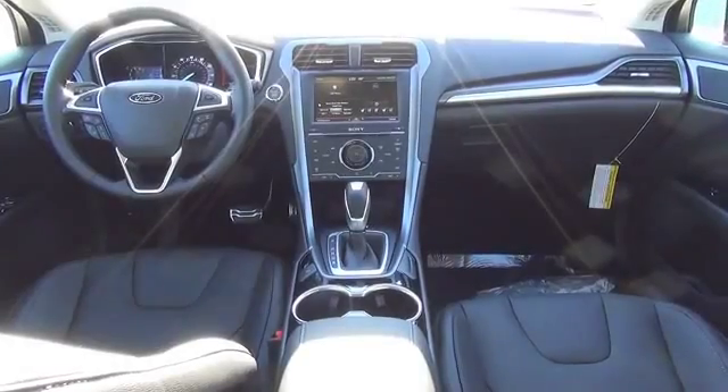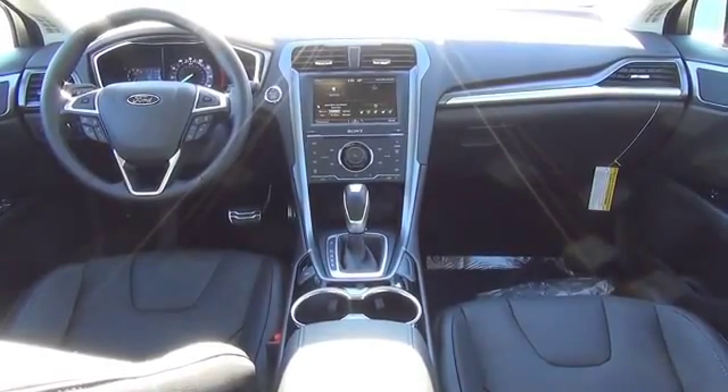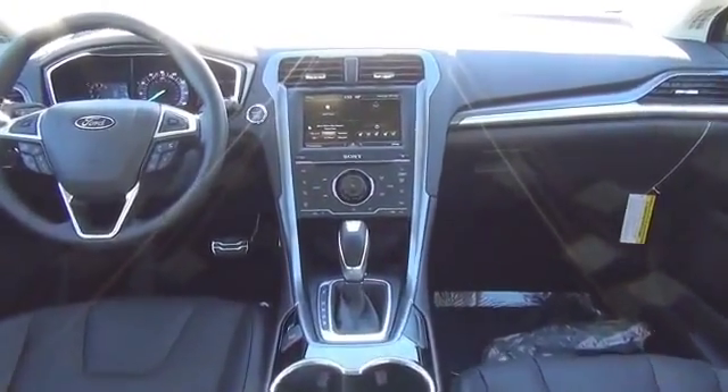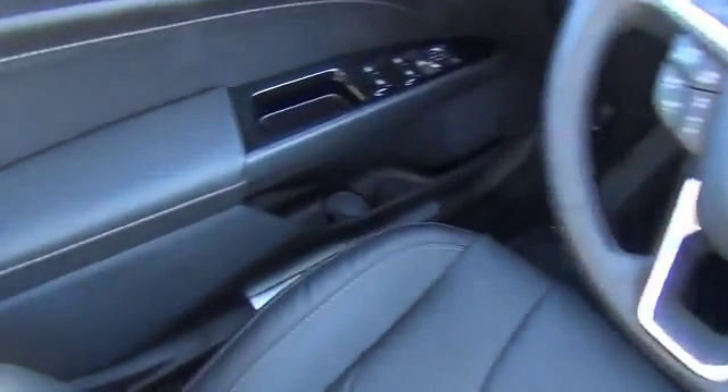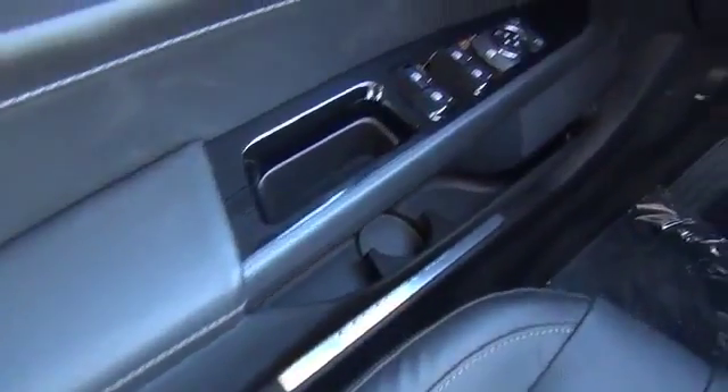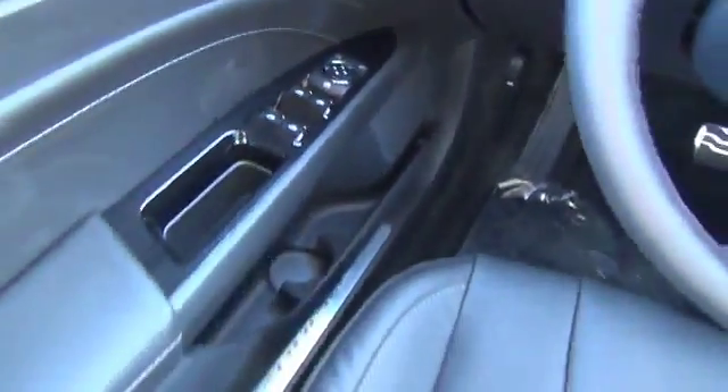On the inside you'll find ventilated seats, leather seats, heated seats, Sirius XM Satellite radio, steering wheel controls, memory seats, a premium sound system, dual temperature control, a backup camera, and front airbags.